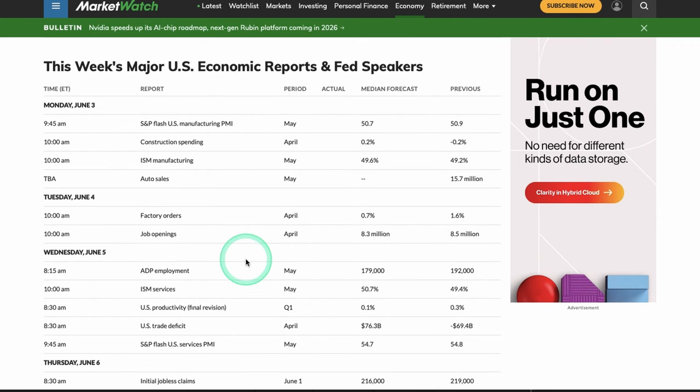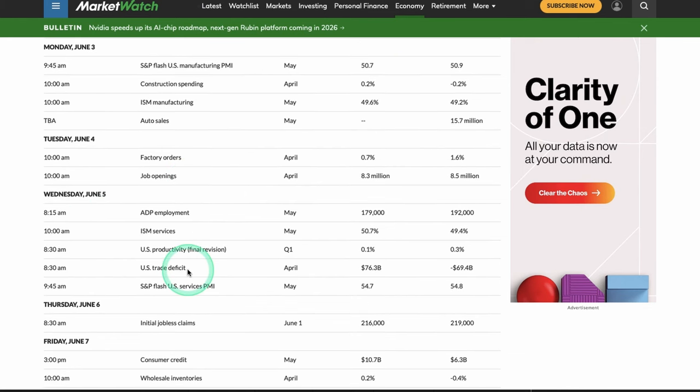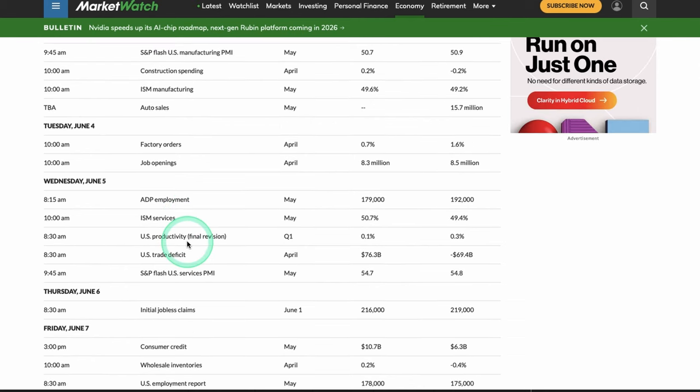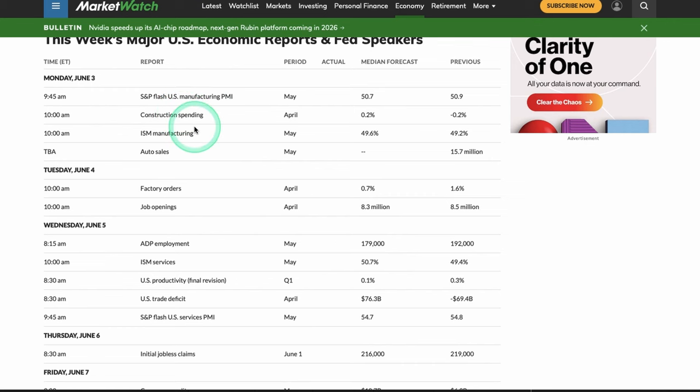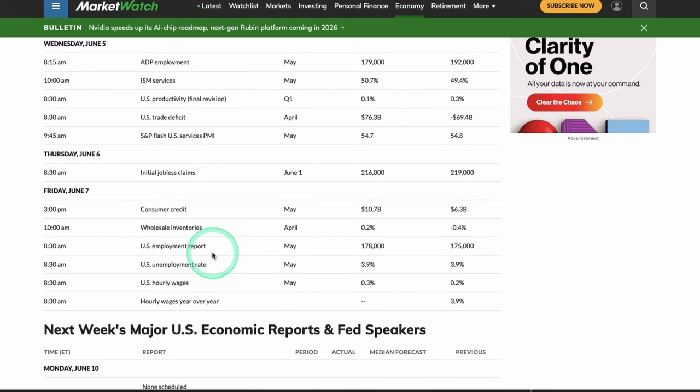Tuesday we have a big labor market data set — JOLTS Job Openings at 10 AM. Wednesday we have the second part of ISM — ISM Services — plus ADP Employment, which is a hit or miss on market reaction, and the S&P Flash U.S. Services PMI at 9:45. So you get PMIs and ISMs on Monday and PMI and ISM part two on Wednesday. Then Friday is the big one — Non-Farm Payrolls — the biggest labor market data set. We also get a hint on the unemployment rate and hourly wages.